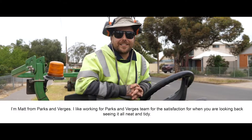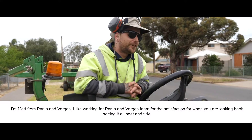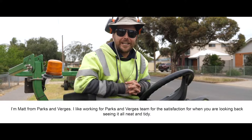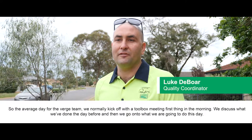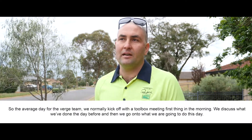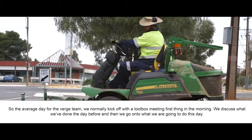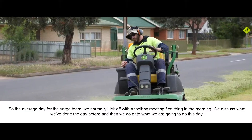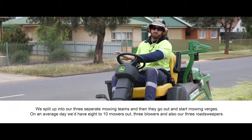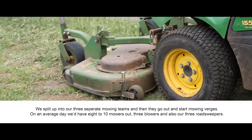I'm Matt from Parks and Verges. I like working for the Parks and Verges team for the satisfaction of looking back and seeing it all neat and tidy. The average day for the Verge team, we normally kick off with a toolbox meeting first thing in the morning. We just discuss what we've done the day before, then go on to what we're going to do for the day. We split up into our three separate mowing teams and then they go out and start mowing verges.